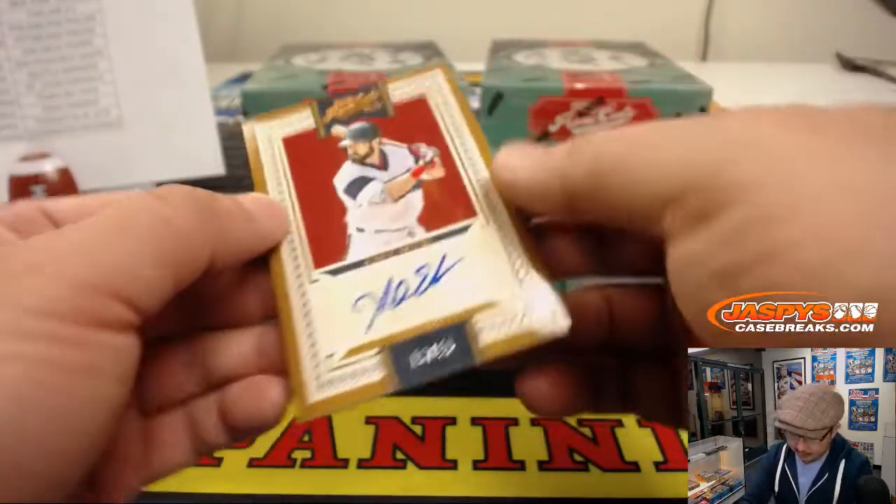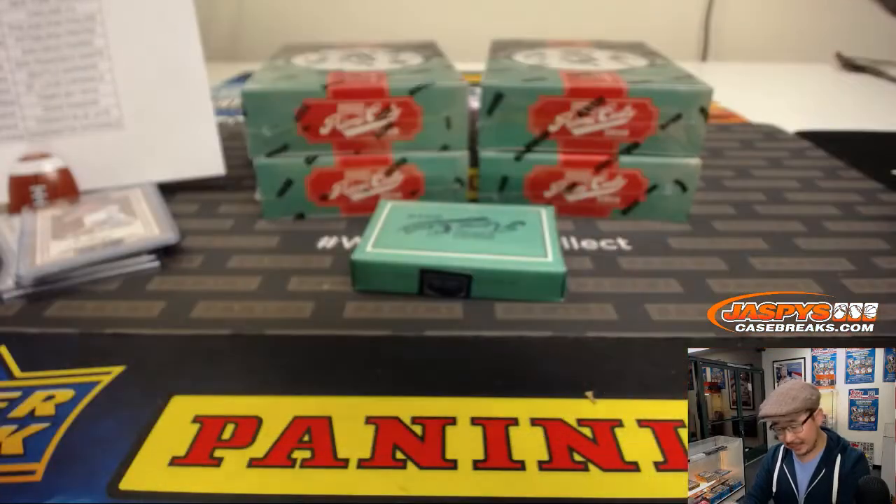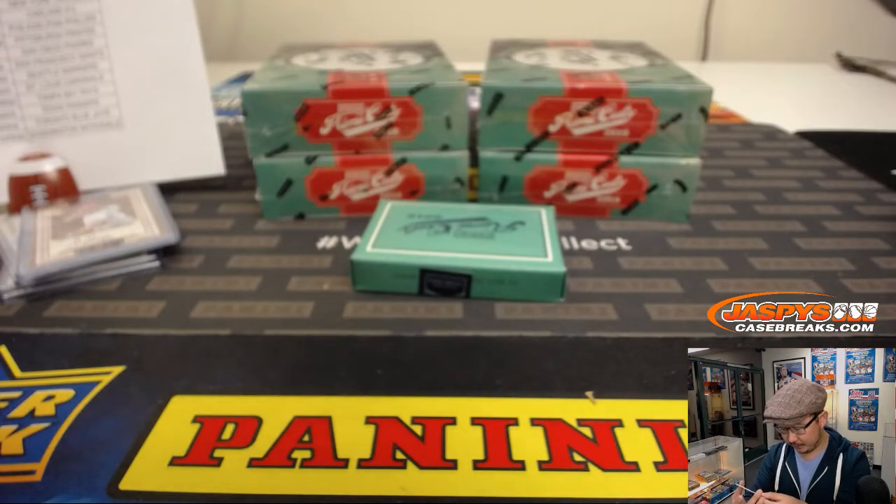And out of 49, another autograph — that's Adam Eaton. White Sox edition of Adam Eaton. I forgot that he was on the White Sox.